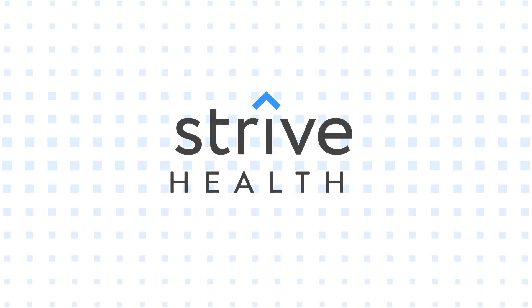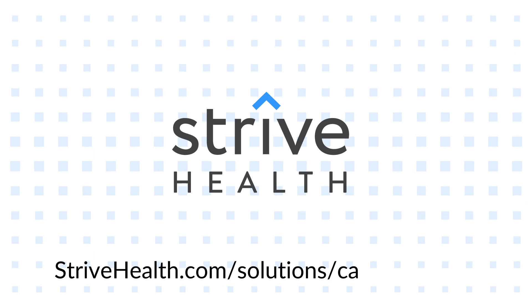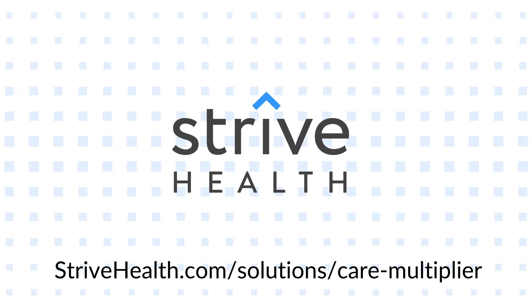Care Multiplier from Strive Health empowers kidney heroes to transform kidney care. To learn more, visit strivehealth.com.